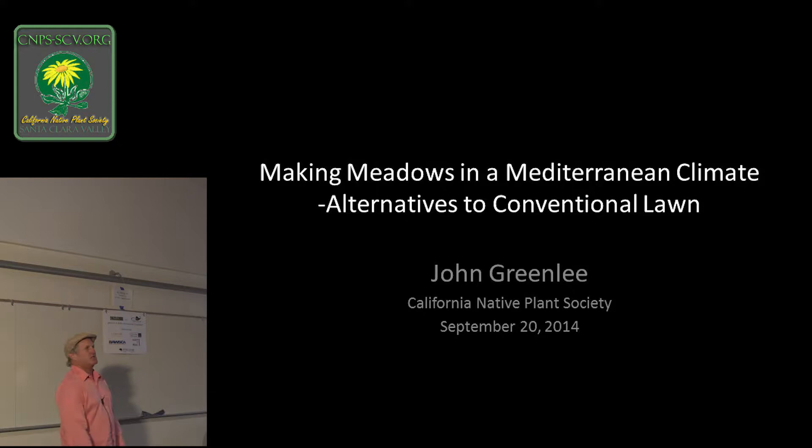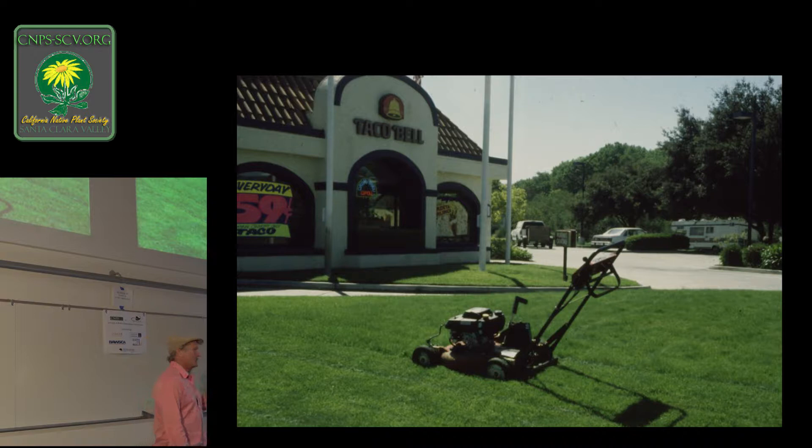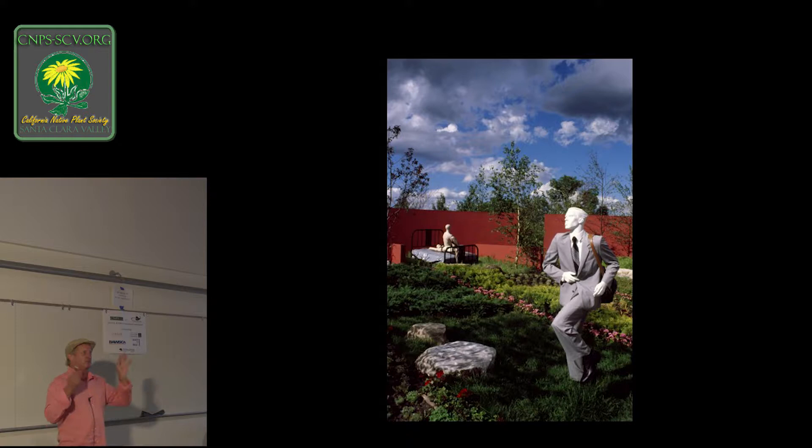My degree is ornamental horticulture from Cal Poly. I love this photograph because the question is: where was it taken? You've got a Taco Bell and a lawn — this could be Portland, Orlando, Tucson, anywhere USA. We've spent so much of our gardening time as a nation just decorating the planet. In our hurried lives making decoration and quote art, we've done a real good job of actually trashing the planet.